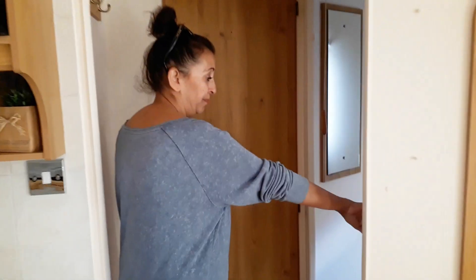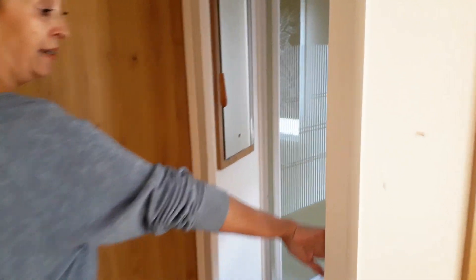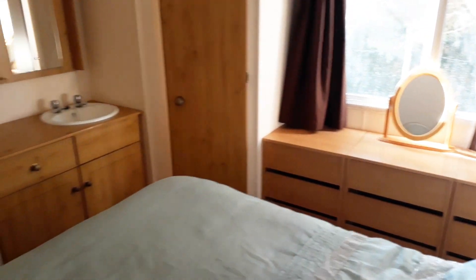There is a shower room here, and then this is the main bedroom which has got a wardrobe, a vanity unit, and a lot of cupboard space down there. There is also a toilet, so you've got your own toilet as well.